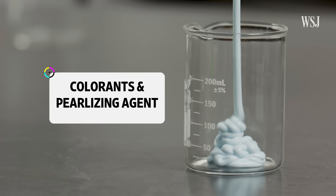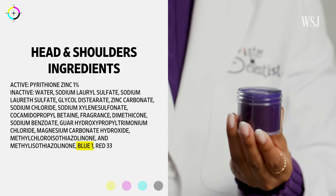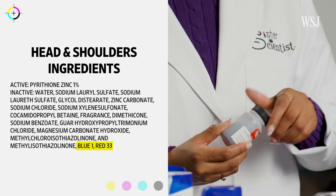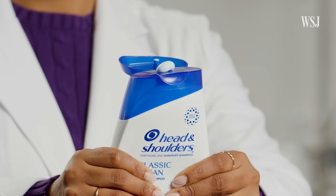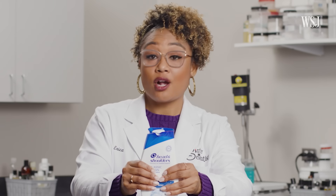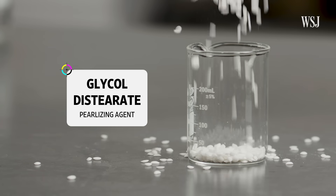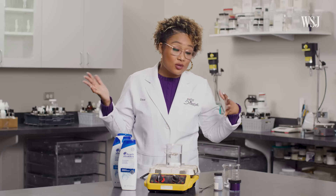Now, for what gives the shampoo its distinct look: Head & Shoulders uses Blue 1 and Red 33 as their colorants, and that's how you get this really cool light blue color — in addition to glycol distearate, which is used as a pearlizing agent to give it that pearl look. The exact ratios are their proprietary information.